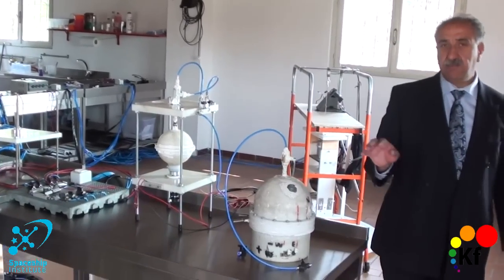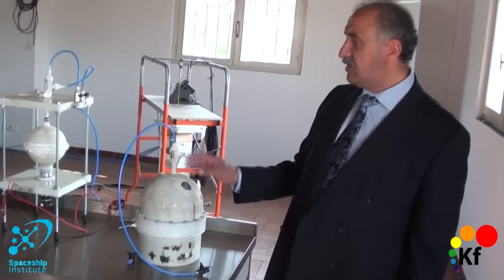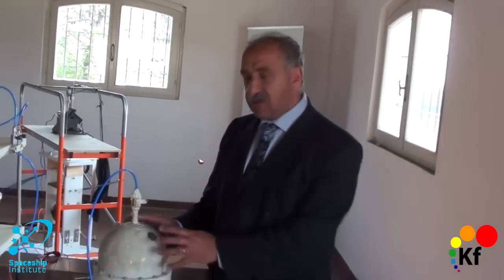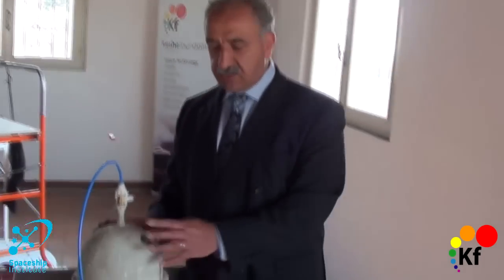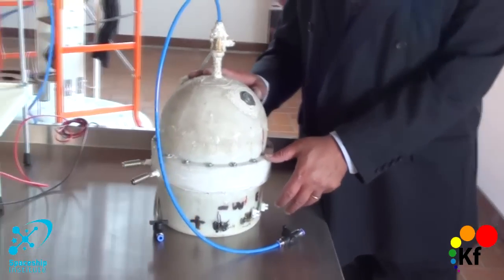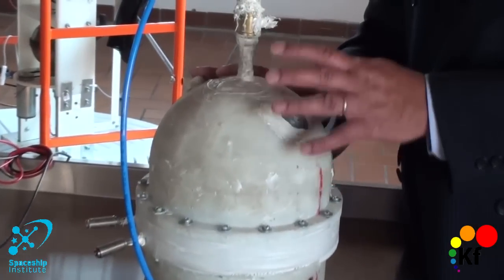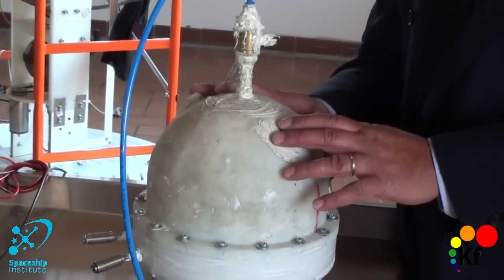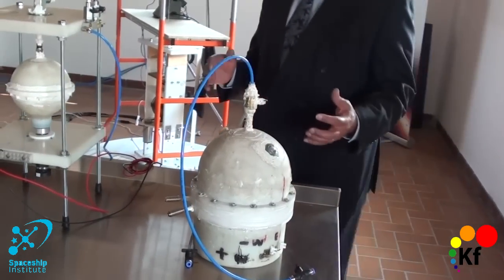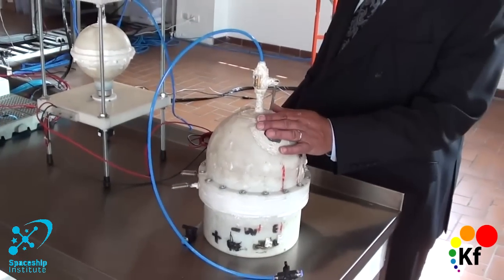For the first time in public we show the gravitational magnetic field reactors. This is the very first one, except with a different base — the base was destroyed in testing and rebuilt. This is the original double core half reactor used for space technology, with a reversal of polarity, and it weighs less than 14 kg.